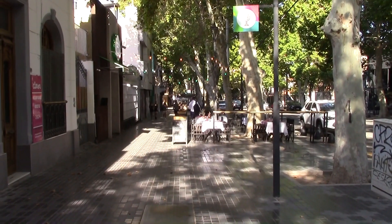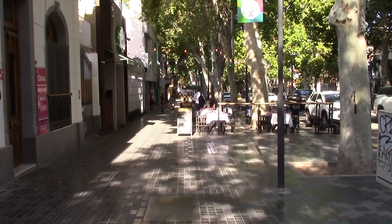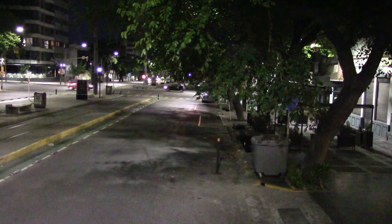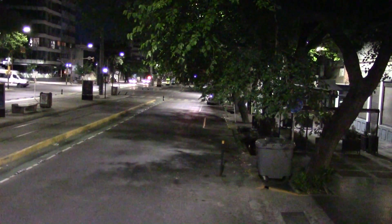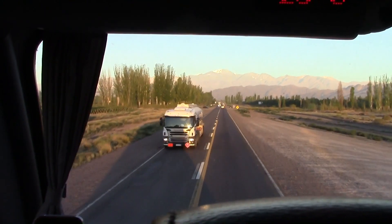This part of Mendoza reminds me a little bit of Paris. Here we are about to leave Mendoza at 7 o'clock in the morning. It is beautiful — here is the town of Mendoza at 7 o'clock.